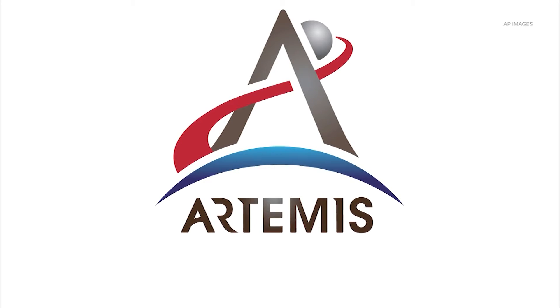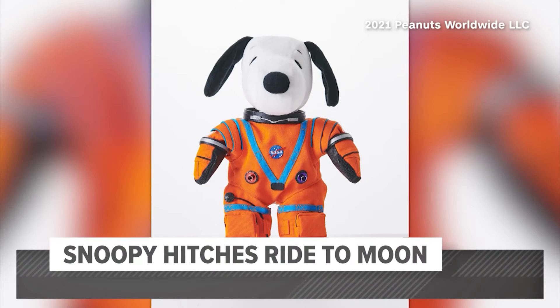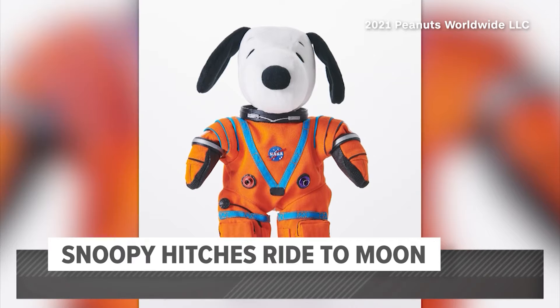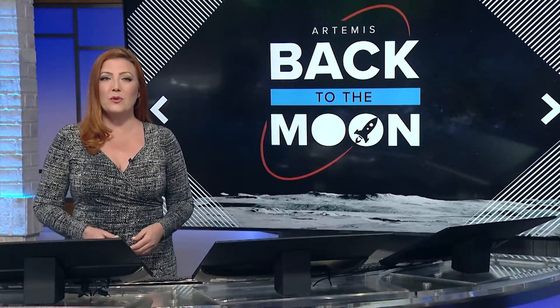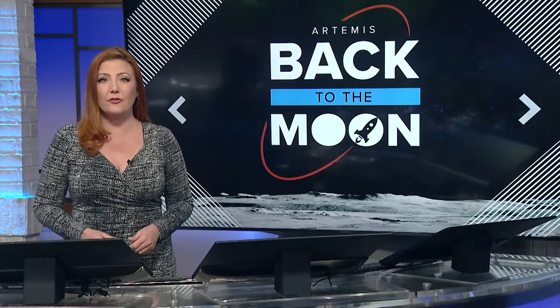Our goal is to go to the Moon sustainably — to learn how to live and work on another world — so that ultimately we can take all of that knowledge on to Mars. None of those astronauts were on board Artemis 1; it was unmanned, but they will be on future missions. The Orion capsule wasn't totally empty though. Snoopy got a ride to the Moon — NASA sent up a stuffed toy of the famous Peanuts character wearing a custom orange flight suit with gloves, boots, and a NASA patch. Mannequins were on board too, one of them named after a Johnson Space Center engineer instrumental in another famous moon mission.